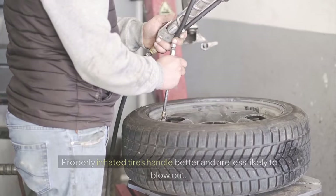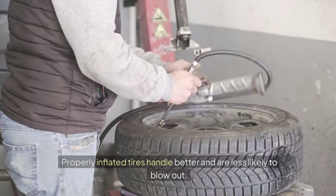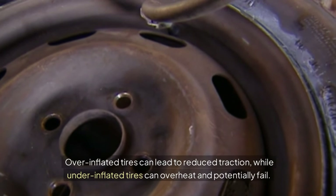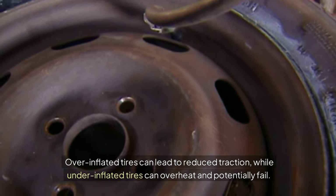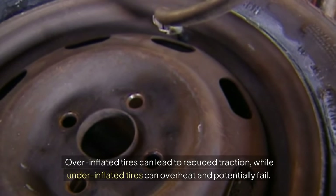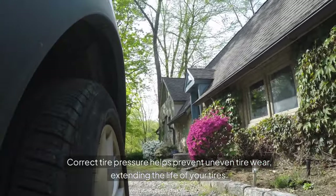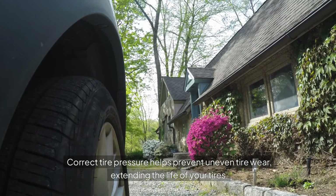Safety: properly inflated tires handle better and are less likely to blow out. Over-inflated tires can lead to reduced traction, while under-inflated tires can overheat and potentially fail. Tire Longevity: correct tire pressure helps prevent uneven tire wear, extending the life of your tires.